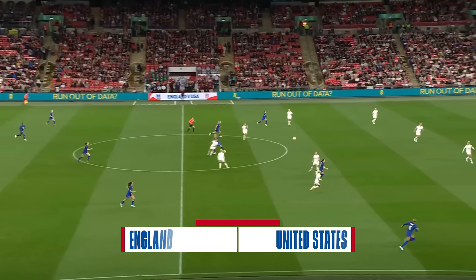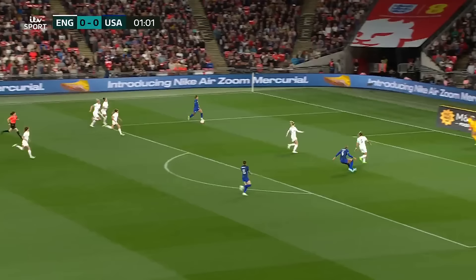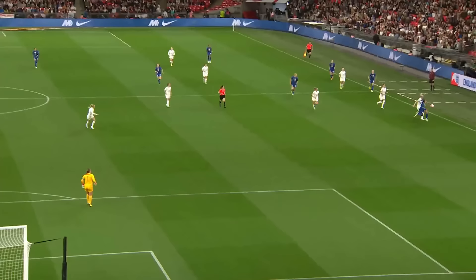Away we go, top tier opponents, a stadium packed to its top tiers. They're playing here, trade abroad, but the US are away here with Sophia Smith with time and space, and the first effort on goal in the first minute. Mary Earps behind it. Great indication of what Smith is all about — direct, straight towards goal.